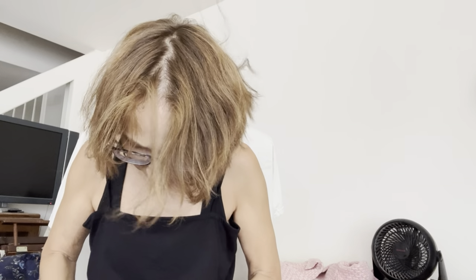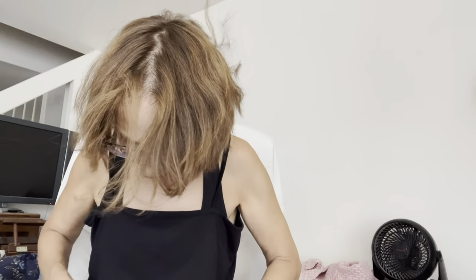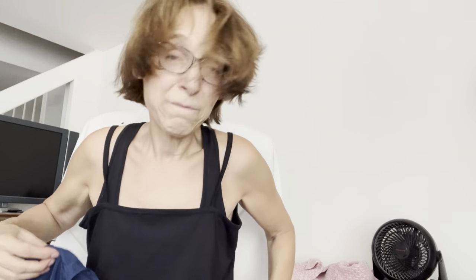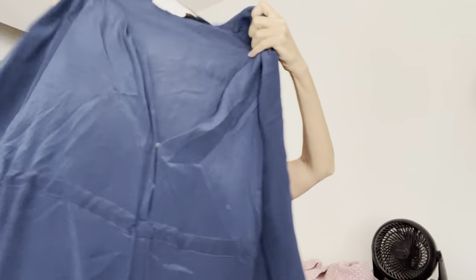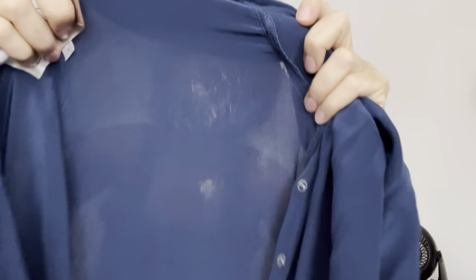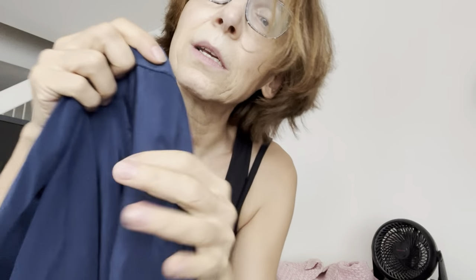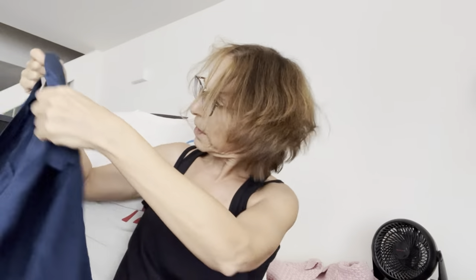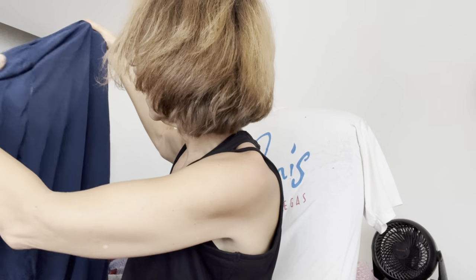Rory Becca, size small — I don't know what Rory Becca is. I'm not going to research anything right now because I need to leave soon for the pool and I want to upload this quickly. Oh no, another damaged piece — you can see these little pulls in the fabric. It's wearable but I wouldn't sell it like that.